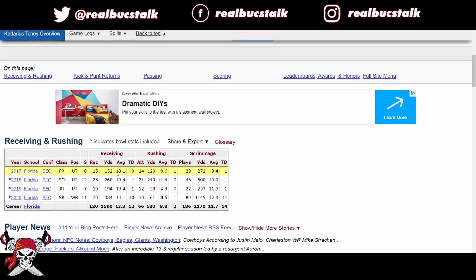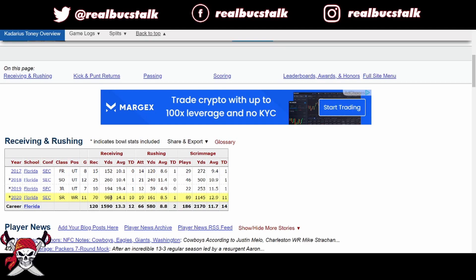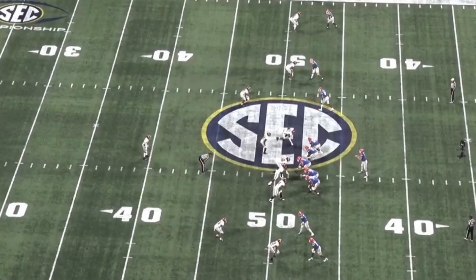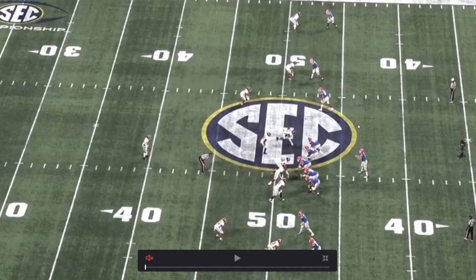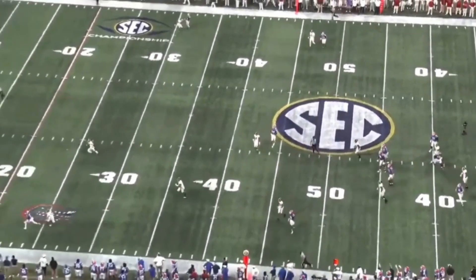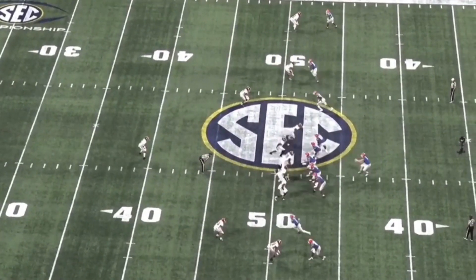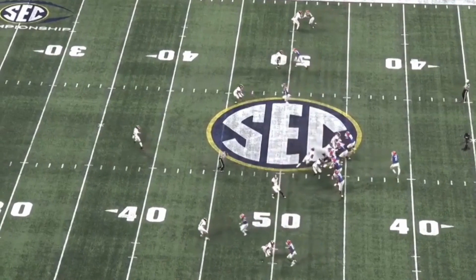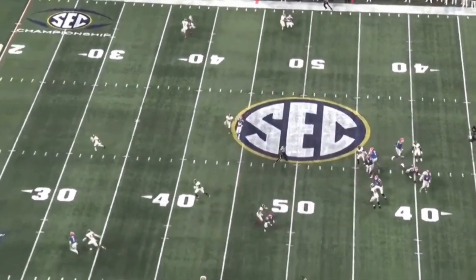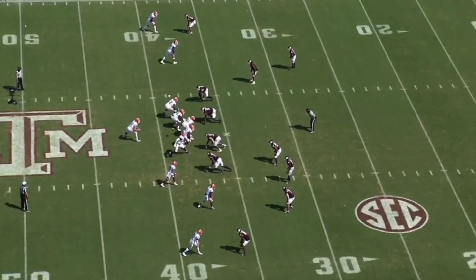Kadarius Toney was mainly an athlete early on at Florida. He finally learned a position — wide receiver — putting up 984 yards. But they used him all over the field, which we're going to show on tape. He came on last season and really found some consistency with his game. Still a lot to work on, but he's a super explosive prospect and a former track star. He can run very fast and makes moves to get separation. Very impressive from a speed standpoint and he can definitely win downfield — he just runs by guys.